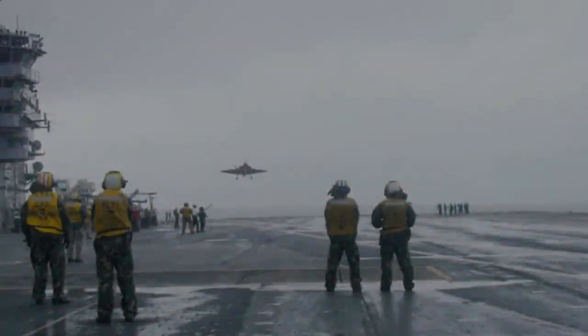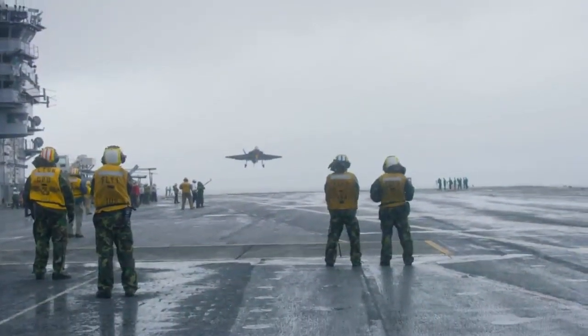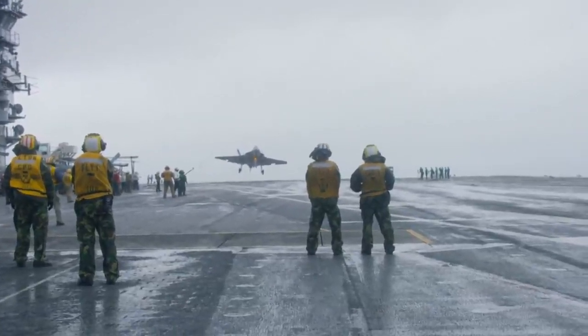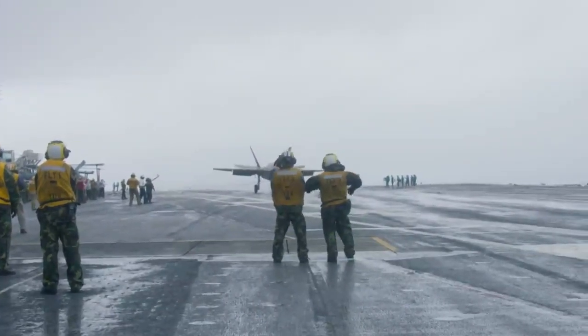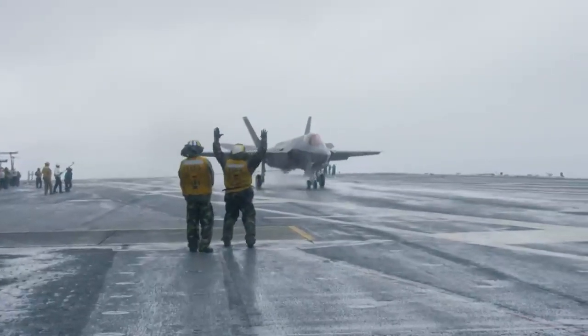The final version of the F-35 is the F-35C, the U.S. Navy variant intended for takeoff and landing on an aircraft carrier. This means it can hook up to a catapult on the carrier, launch off, and land back on the carrier using its tailhook to catch an arresting cable on the deck.